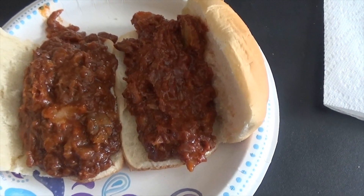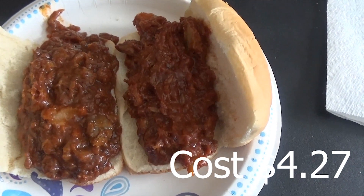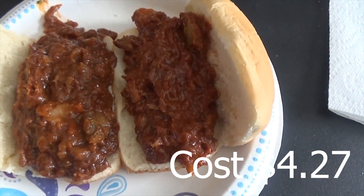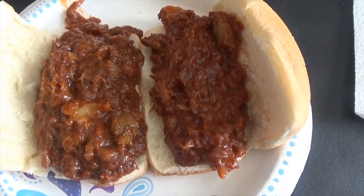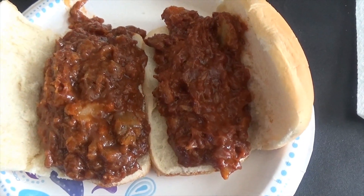Okay, this is what this barbecue looks like. The one on the right-hand side is the original. The one on the left-hand side is the Kansas City.